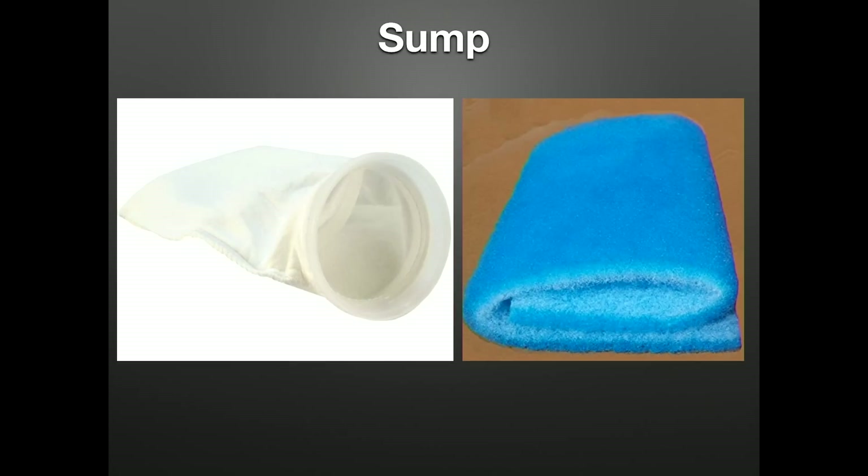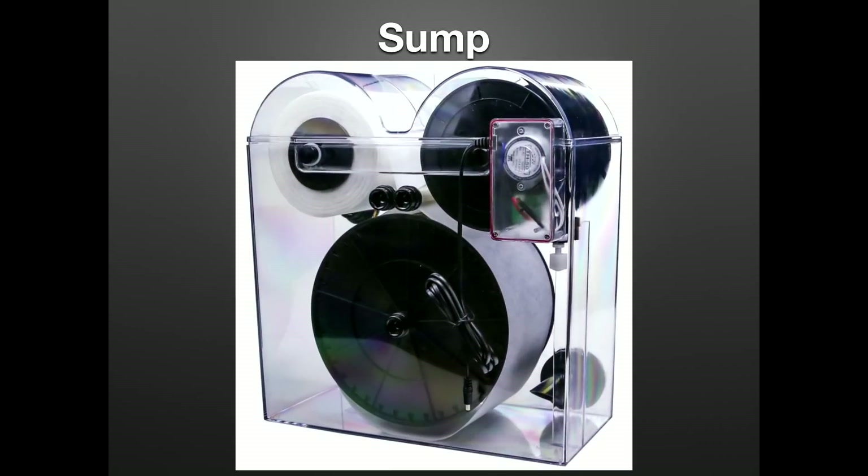We're seeing roller fleece filters coming into the mainstream. I have a small sample size with these — my only experience is they smell terrible, as excess food and waste collects and rots until you change the fleece. We also see a fair amount of waste sneaking around the ones we've worked on, which wouldn't happen with a filter sock. There are moving parts and sensors in roller fleeces that will require maintenance and inevitably fail over time, moving us away from the KISS method. We like filter socks — filter socks don't fail.